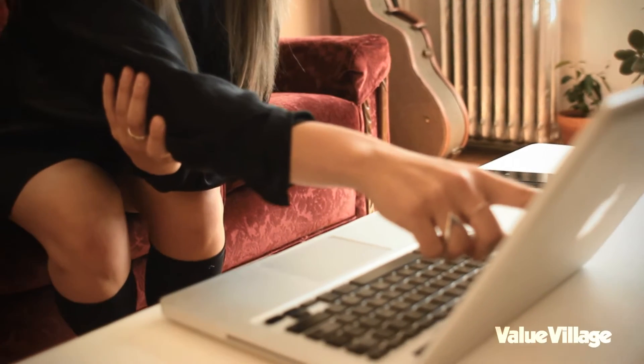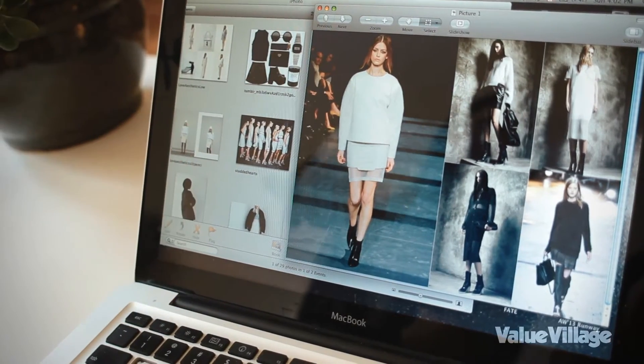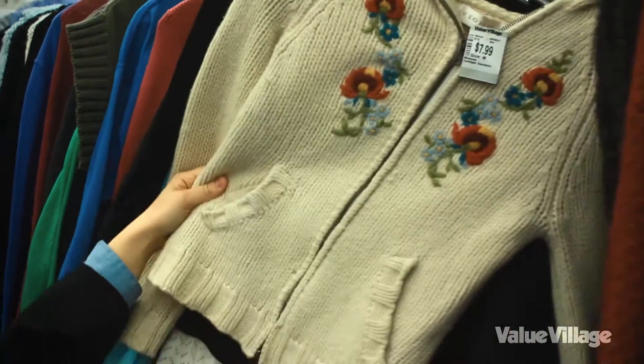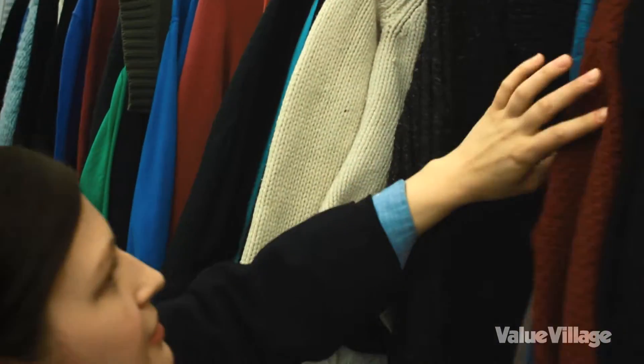I first started by saving pictures from the Fall 2013 runway. I found a pair of leather pants at Value Village and then I cut off the legs and sewed them. I started with fabrics and colors I liked and it just sort of built from there.